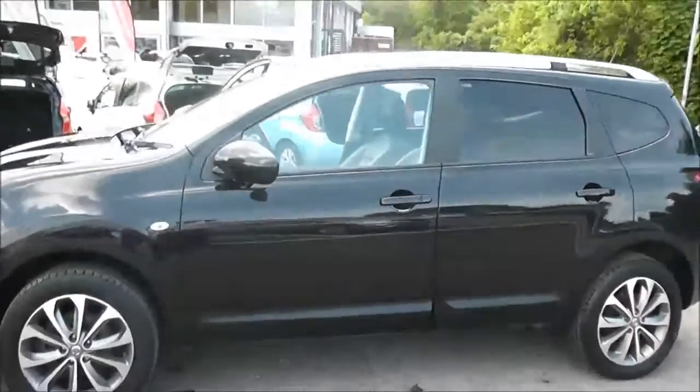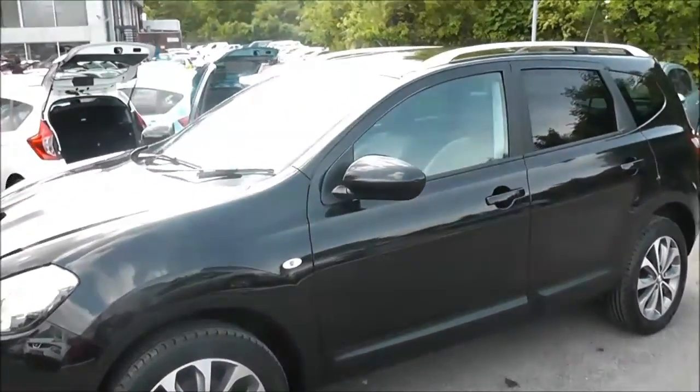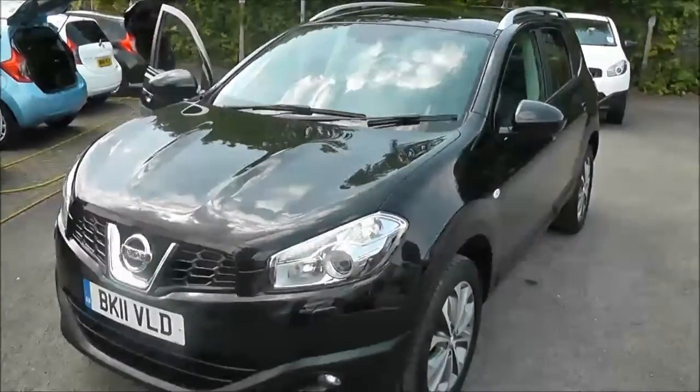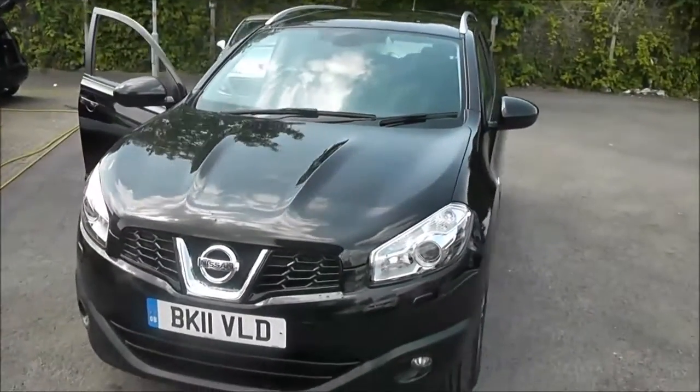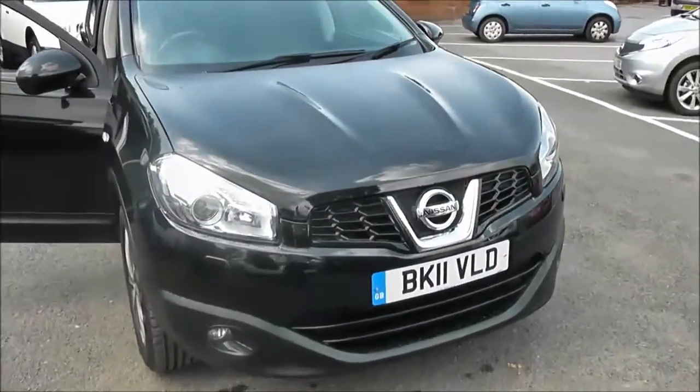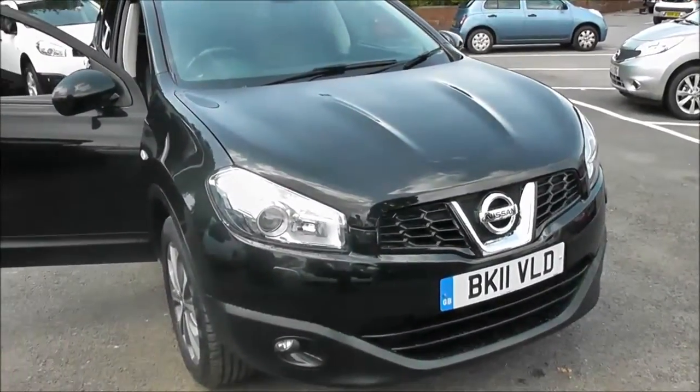Welcome to Wessex Carriages on Peniwar Road in Bristol. We have the Nissan Qashqai Plus 2 Tecna. This seven-seater crossover was registered in March 2011. It's a 1.5-litre pure-drive DCI engine, six-speed manual transmission and comes in black.